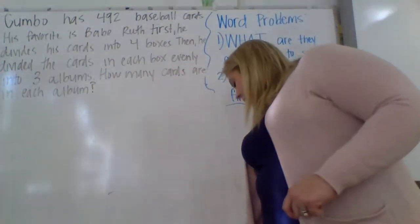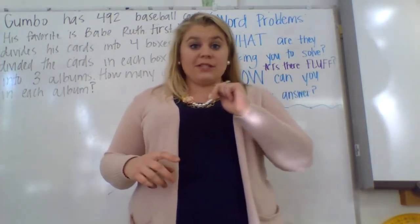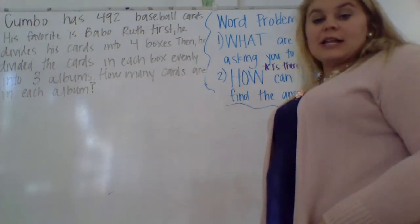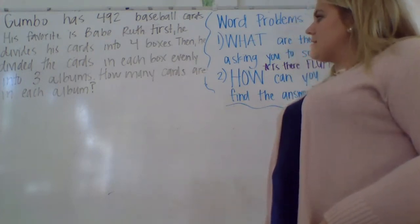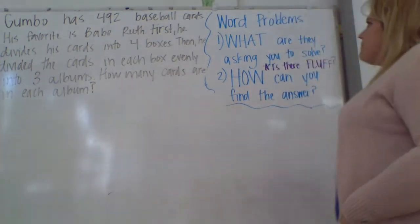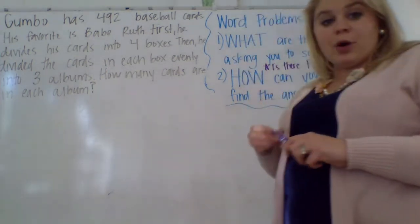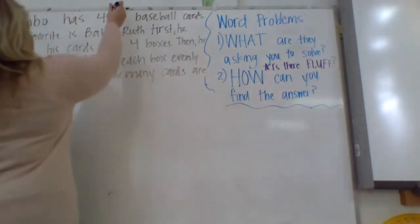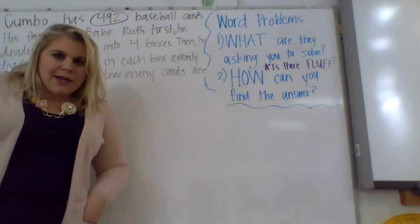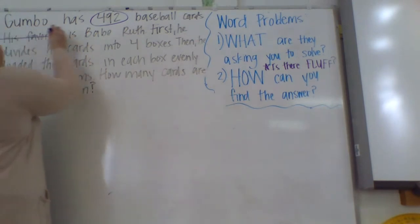The math wasn't bad at all, but the logic and reasoning behind it is where people tend to get confused. Our next problem — and we're going to do the same thing. Our first one was a one-step problem; this one we need to check if it can be solved in one step or if it'll take two. The problem is: Gumbo has 492 baseball cards. His favorite is Babe Ruth. First, he divides his cards into four boxes. Then he divides the cards in each box evenly into three albums. How many cards are in each album? Let's look for fluff. 'His favorite is Babe Ruth' — do we need to know that? No, so we're going to get rid of that sentence.